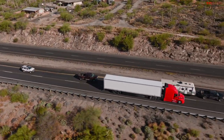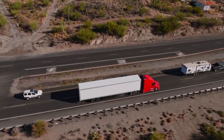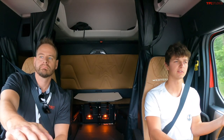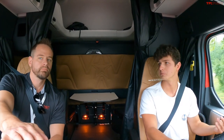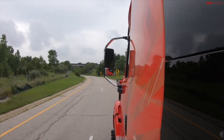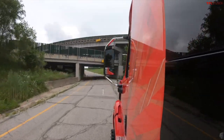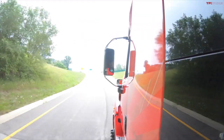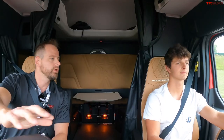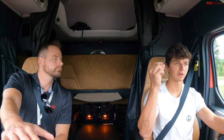Pulling almost 80,000 pounds is still a big responsibility not to be taken lightly, especially on a public road. That's where a new system of safety tech called Detroit Assurance 5 enters the picture. You guys have adaptive cruise control on this rig that takes you down to zero miles per hour and then resumes moving again. If you're stopped for two seconds or less, the vehicle will auto-resume. If stopped for longer than two seconds, the driver taps the throttle and it will automatically resume.